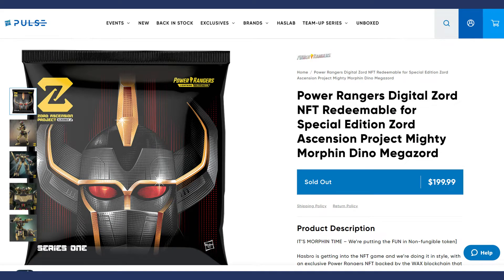Hello everybody, welcome to my channel. Last week I did a quick video on Hasbro's first NFT tied to their Power Rangers property. Today the NFT pack that was delivered last week is now available to open, and I just wanted to share the process with everyone.